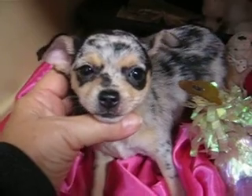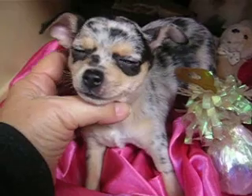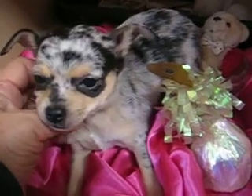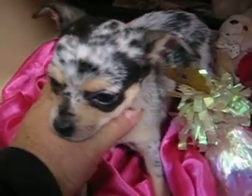Her ears are just almost up — look at that, she looks like she has little wings! You have little wings, Bella? I've been calling her Bella, that's what they wanted to call her, and so she'll be going to her home pretty soon next week.